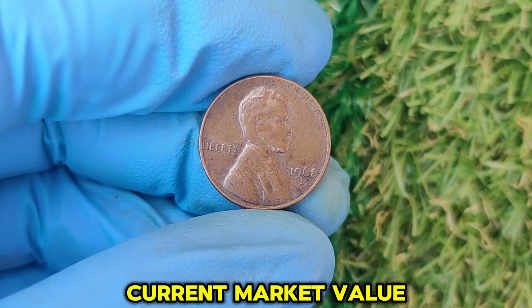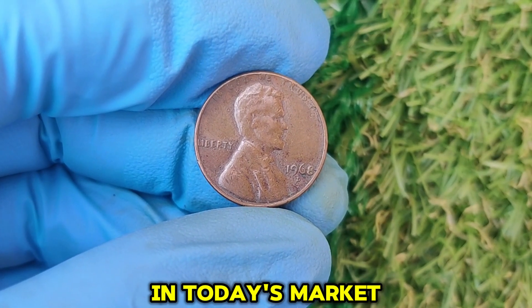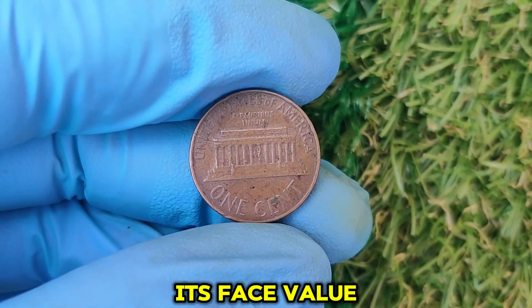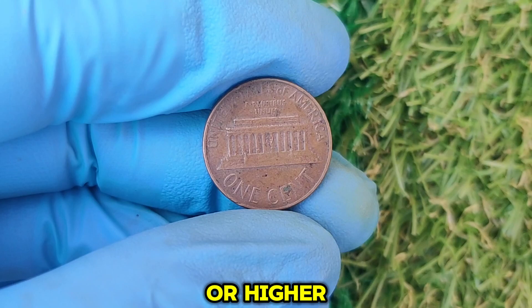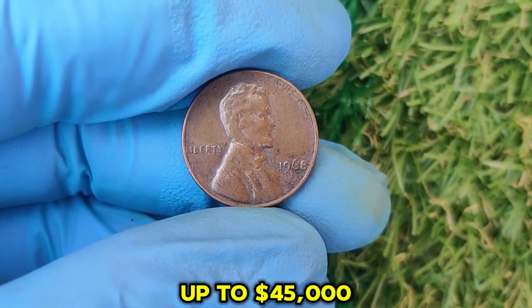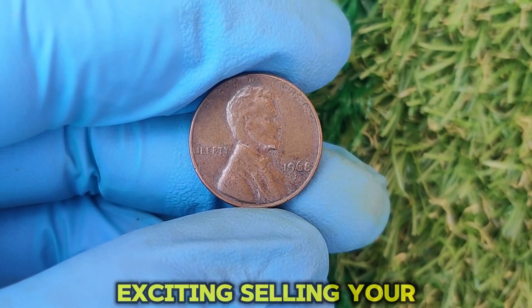Let's talk numbers. In today's market, a 1968 D penny in average circulated condition is only worth its face value — one cent. However, a coin in Mint State 67 or higher, especially one with rare errors, can sell for up to $45,000 at auction. That's the kind of return that makes coin collecting so exciting.